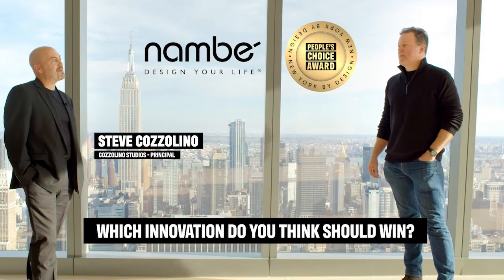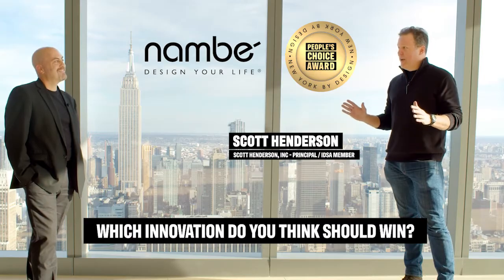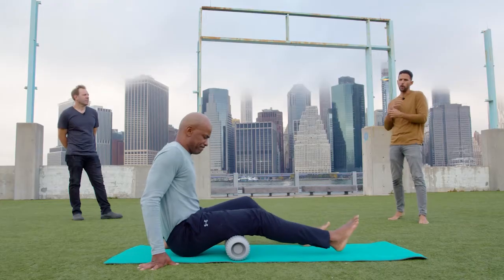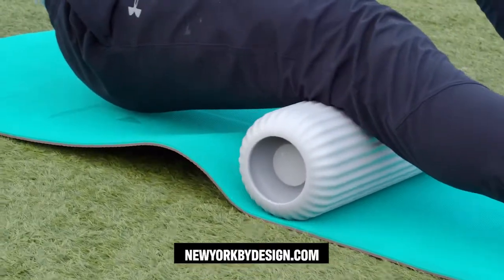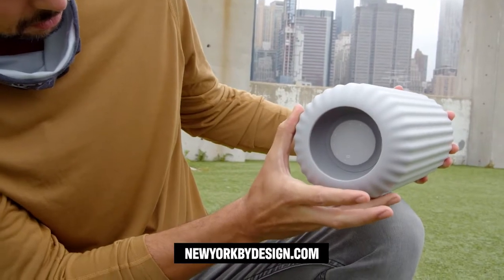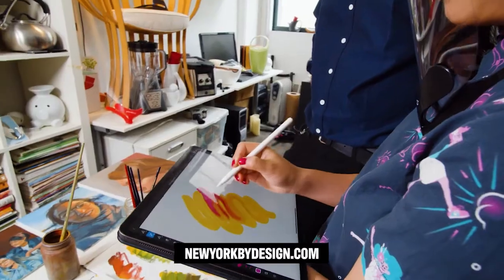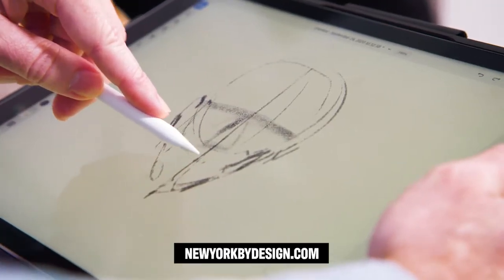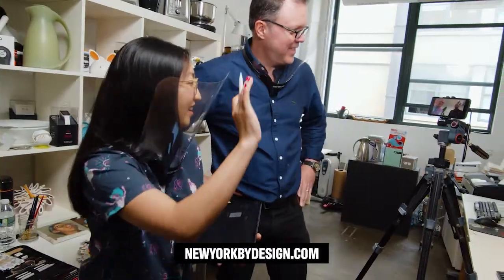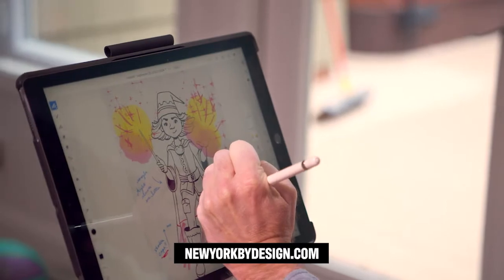Who do you really think should win the Nambe People's Choice Award? I really like that Array heat roller. I thought that was really well designed. It has a very simple form. I love the handholds and the way that the interface was inside of there. I think people will gravitate towards the Adobe Fresco app because that tool allows anyone to become a digital artist, a painter, an illustrator, or a graphic designer. It's very easy to use, very intuitive to use, and I love the collaboration feature.